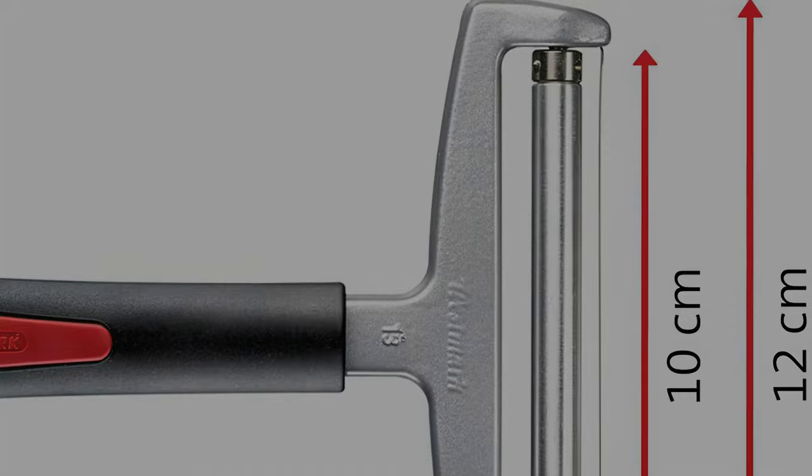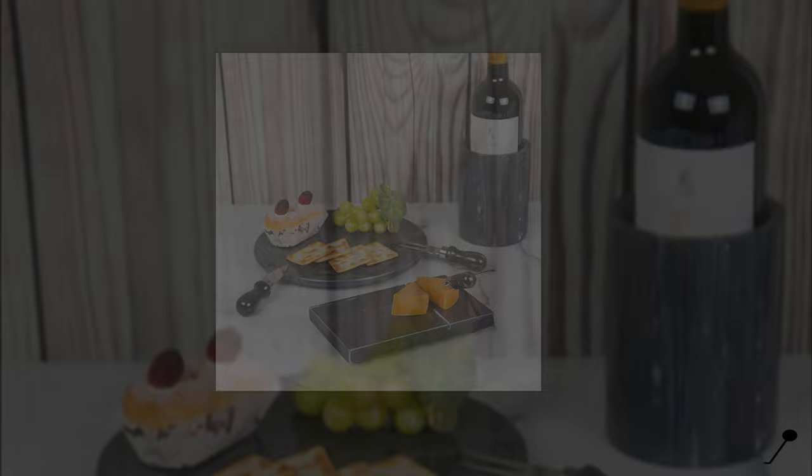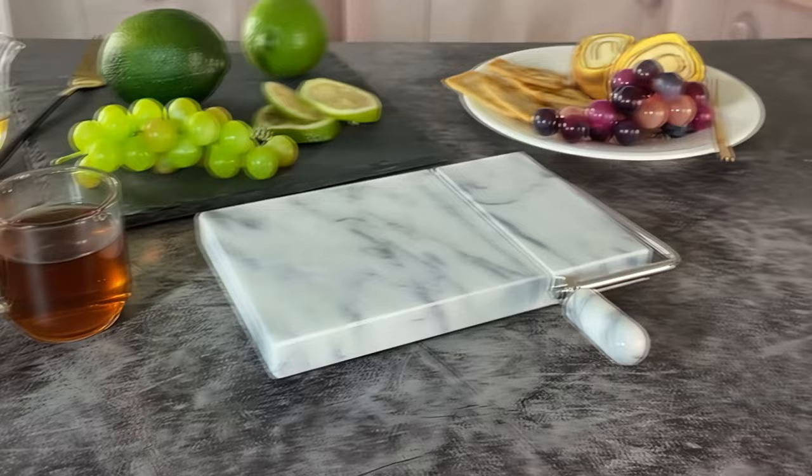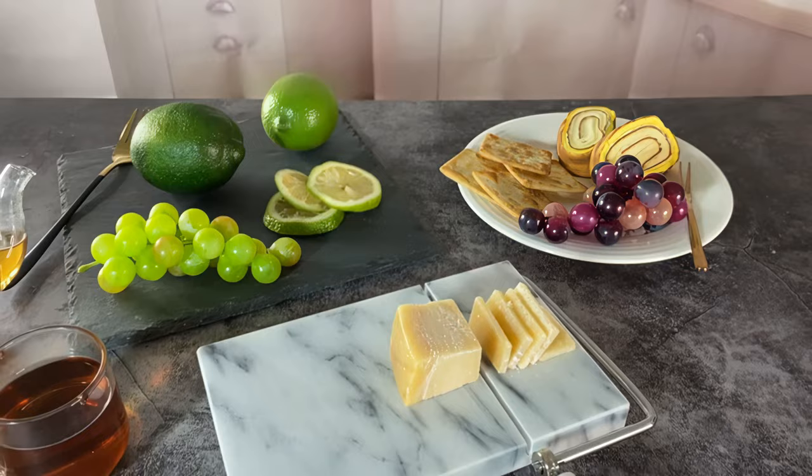Number three: the Creative Home Black Marble Cheese Slicer. If you need a simple way to add a touch of class to your gatherings, nothing beats a marble cheese slicer. The Creative Home Marble Cheese Slicer is a 100% natural marble product that measures 5 by 8 inches and is available in up to six different colors and styles.